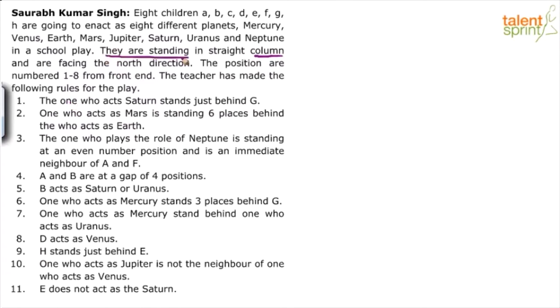They are standing in a straight column facing north, and the positions are numbered 1 to 8 from the front end. So positions are: 1, 2, 3, 4, 5, 6, 7, and 8.